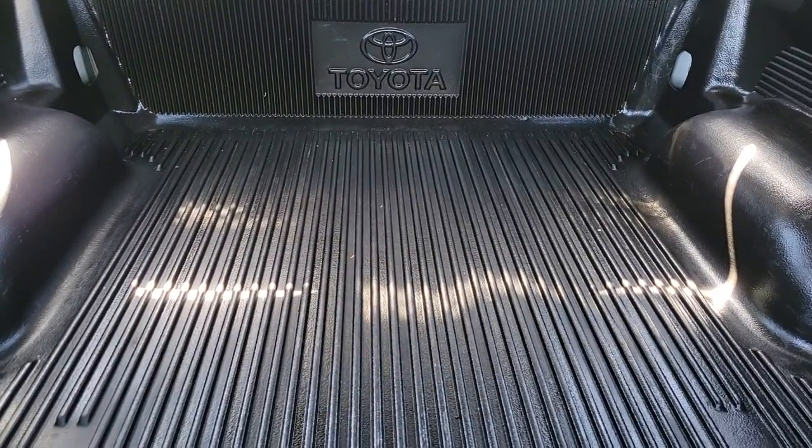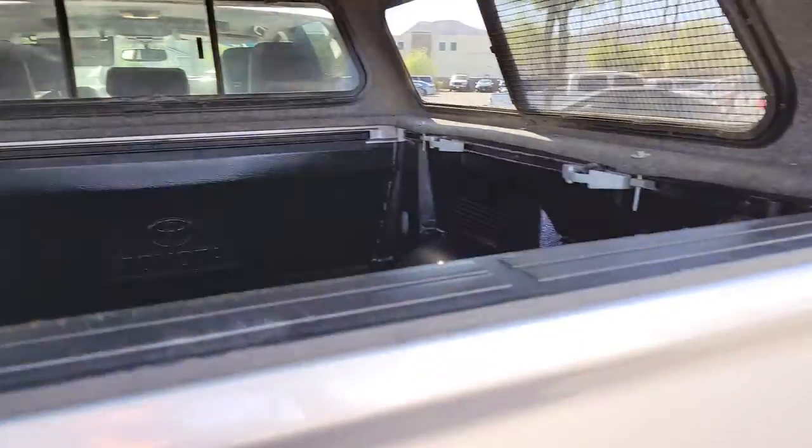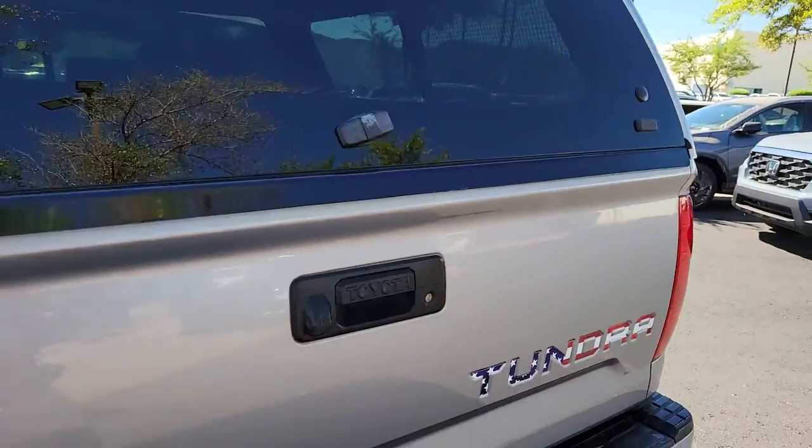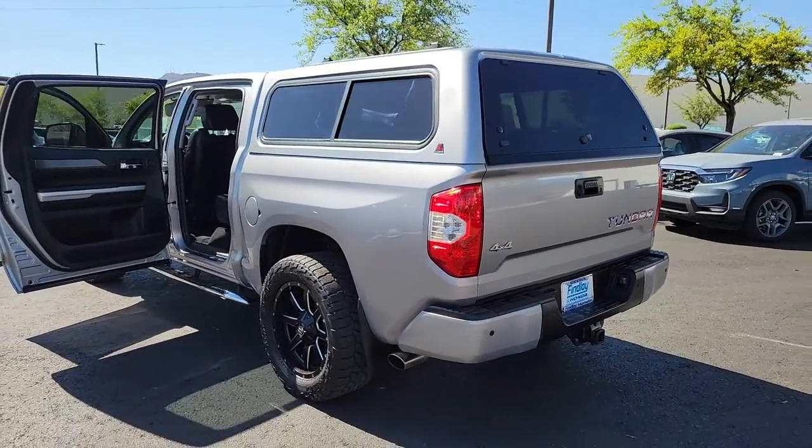The following are some of this vehicle's highlighted options: blind spot monitor, leather steering wheel, universal garage door opener. Our team will give you an outstanding test drive experience. Stop in today.